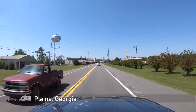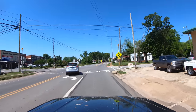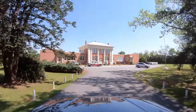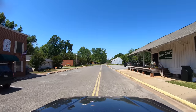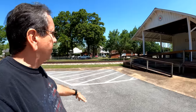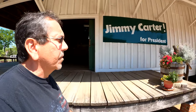Here we are - Plains, Georgia. Looking rather plain at first sight, but of course this town is all about its best-known son - the 76th governor of Georgia and the 39th President of the United States. As of this edit, Jimmy Carter is 96 years old and he still lives here. This is the main building, Jimmy Carter's high school, but it seems to be undergoing renovations. Instead, let's go see another point of interest - the Railroad Depot, Jimmy Carter's presidential campaign headquarters. We obviously didn't do enough research.